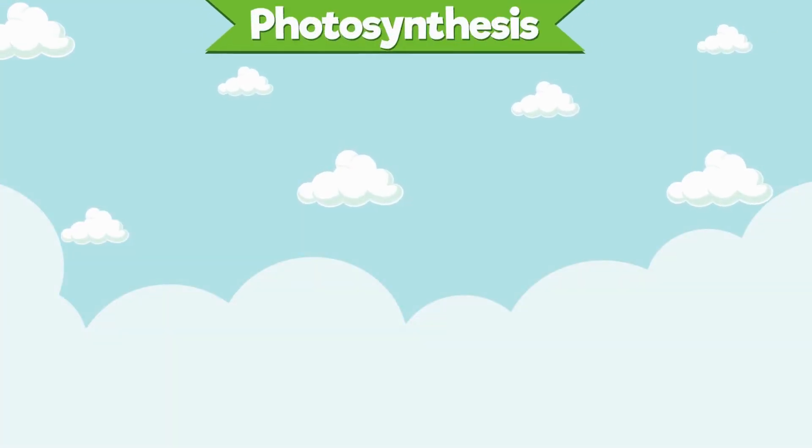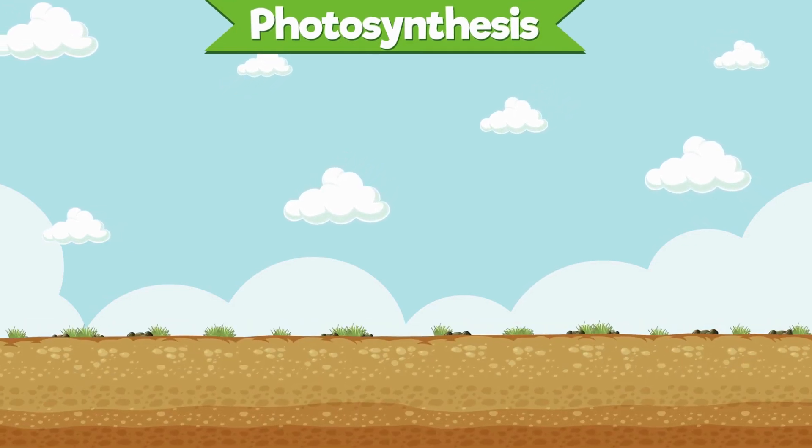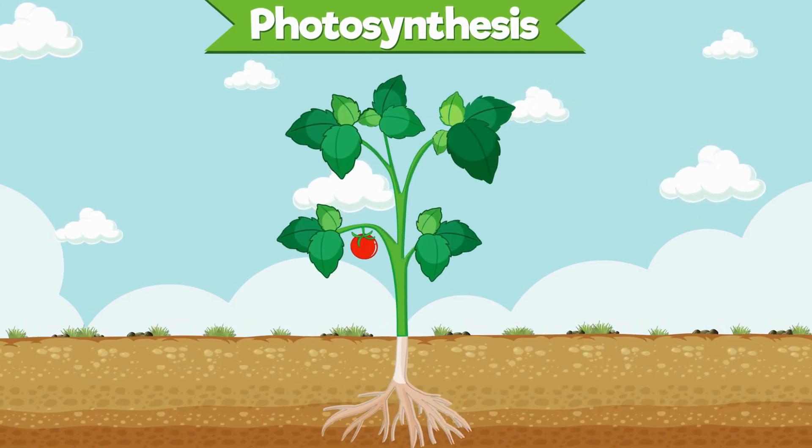So remember, kids, plants are like little green chefs making their own food with sunlight, water, and carbon dioxide.